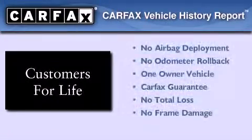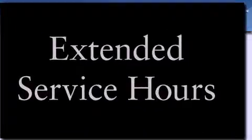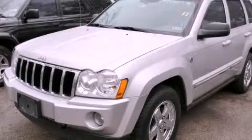A traction control system, air conditioning with automatic climate control, and a rear spoiler. This Jeep has had only one owner, and it qualifies for the Carfax buy-back guarantee. Stop by today and test drive this vehicle for yourself.